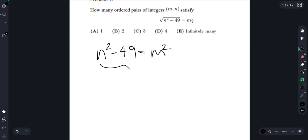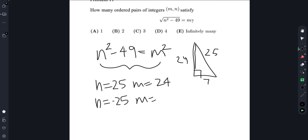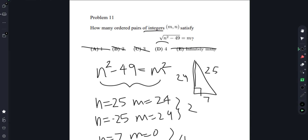We notice there's a Pythagorean triple here. N equals 25 and M equals 24, because 7, 24, 25 makes a right triangle. Likewise, N equals negative 25 and M equals 24 works — that's already two solutions. Since 49 is a perfect square, N equals 7 and M equals 0, and N equals negative 7 and M equals 0 also work. That's four solutions total, and since they have to be integers, there can't be infinitely many. So the answer is D, 4.